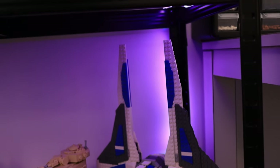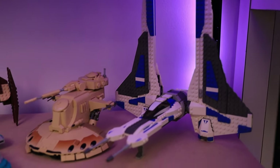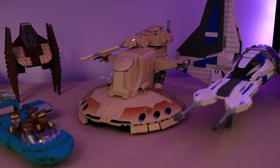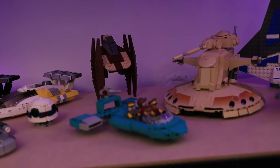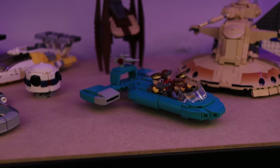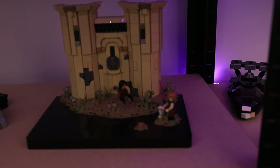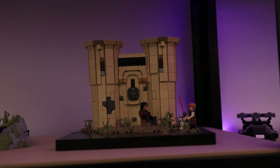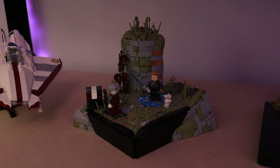Below that are ships and speeders, starting with Pre-Vizsla's Mandalorian Fighter from 2012, Louis Kiwi's version 1 AAT in tan with the 1999 Vulture droid, my Flash speeder from Theed, and then some speeders from Mos Eisley. Next are two Jedi game series mocks: the Forest Gate on Koboh from Jedi Survivor, and Bogano with the Meditation Ring from Jedi Fallen Order.